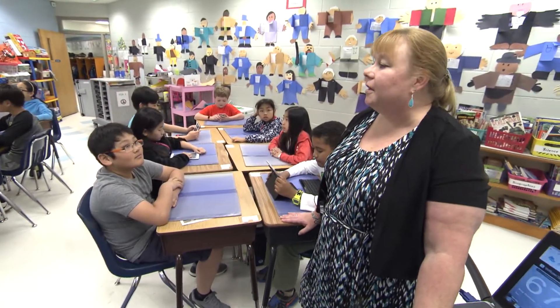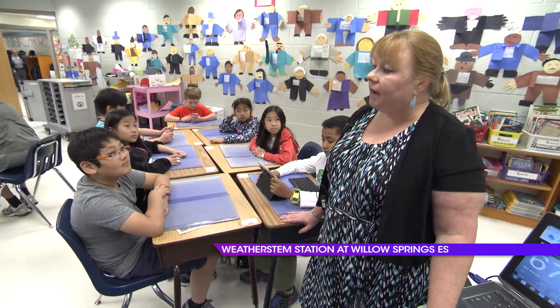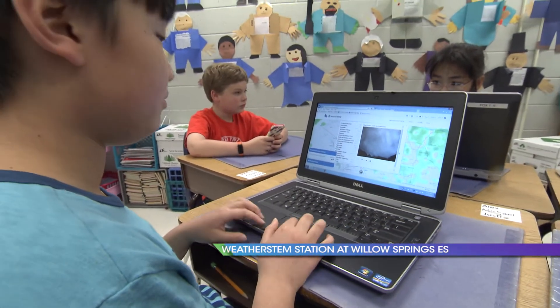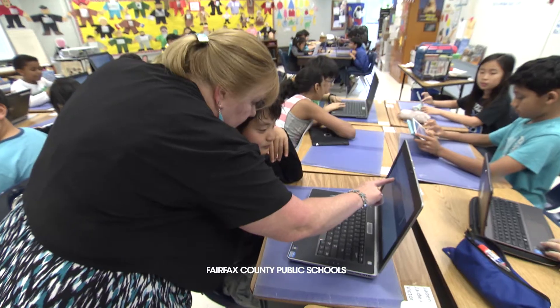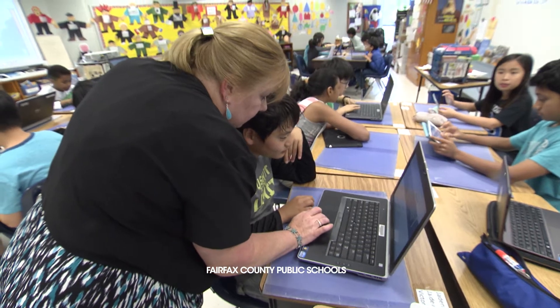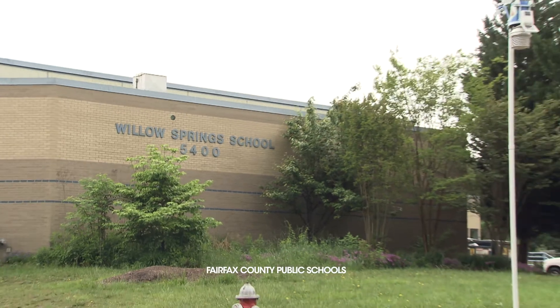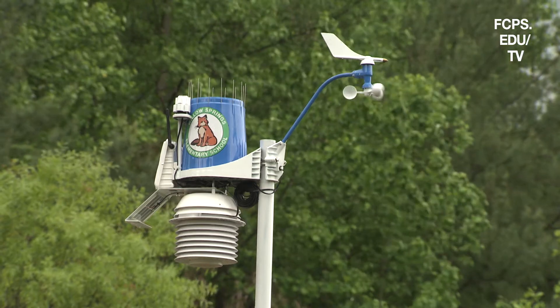Today we're going to be working on the weather STEM station. We're going to be looking at our live data and also looking at the cloud coverage that we had yesterday. Here at Willow Springs, we have a weather STEM station outside in our school that has several sensors and all the instruments that students need to investigate the weather, where we collect our live data. We're going to be exploring the clouds, the temperature, and also where the nearest lightning strike is.